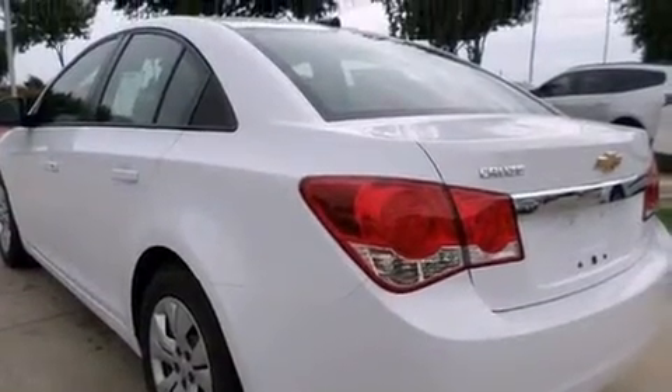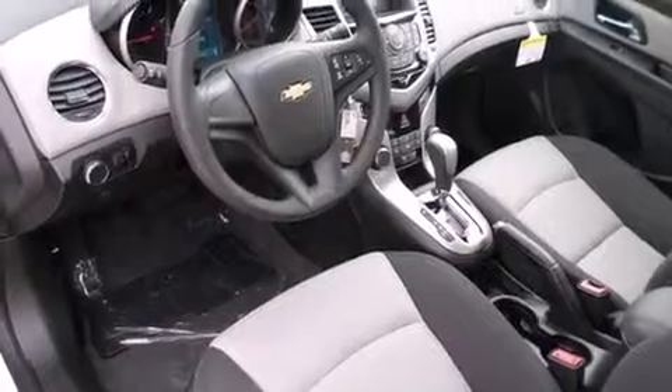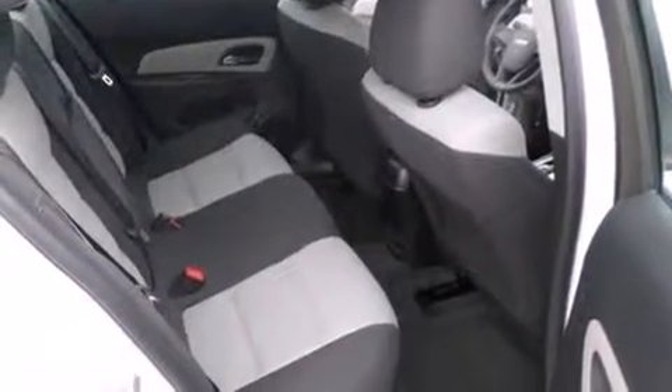Top features include air conditioning, one-touch window functionality, a tachometer, variably intermittent wipers, and remote keyless entry.